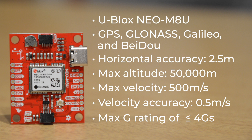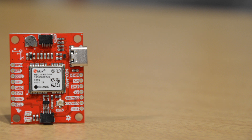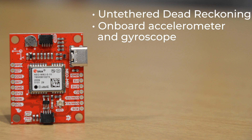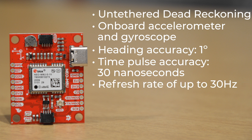That's about 3.5 times what you'd feel in a Bugatti Veyron Super Sport doing 0-60 in 2.5 seconds. But unlike previous modules, the Neo M8U introduces U-Blox's untethered dead reckoning technology. The strength of UDR is particularly apparent under poor signal conditions or even during complete signal loss — for example, in parking garages and short tunnels. This is accomplished in part by utilizing the module's onboard accelerometer and gyroscope. It offers a heading accuracy of 1 degree and a time pulse accuracy of 30 nanoseconds with a refresh rate of up to 30 Hz.